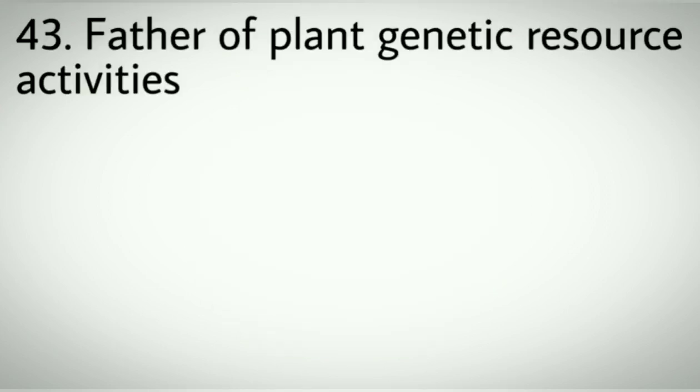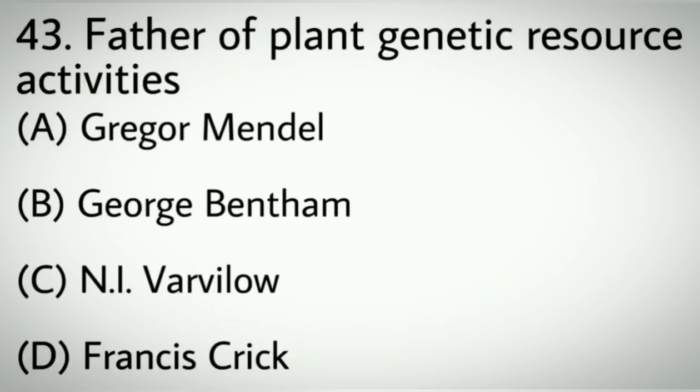Question number forty-three: Father of plant genetic resource activities. Options A: Gregor Mendel. B: George Bentham. C: N.I. Vavilov. D: Francis Crick. Correct answer: C, N.I. Vavilov.